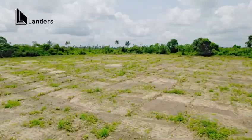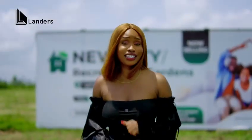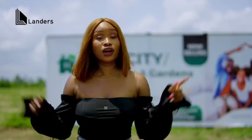If you've never been here before, you need to come. It is a great location, strategically situated in a very serene environment. Book an inspection to come see for yourself today — don't just take my word for it.